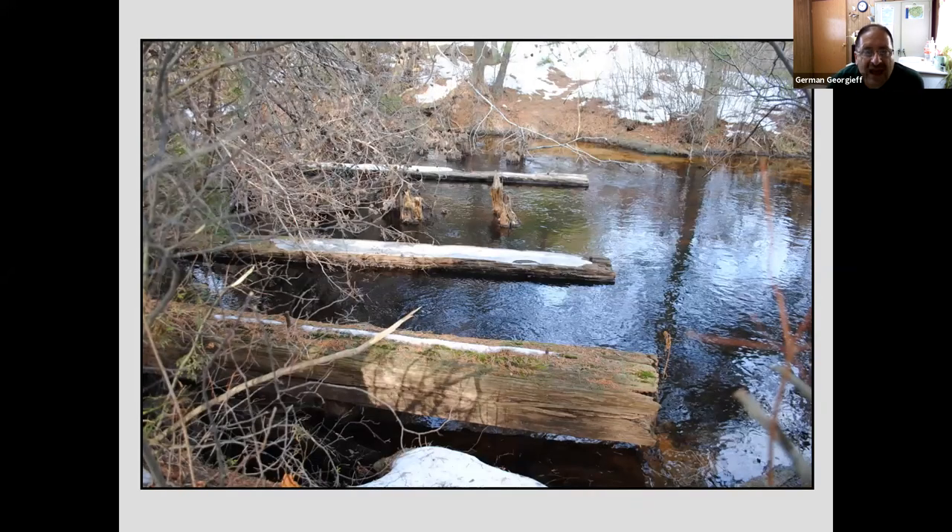Just a little bit south of there, where Cedar Creek goes under Lacey Road, just adjacent to the road on the western side, you'll see some pilings and some horizontal timbers. These are all the remains of the railroad trestle which once carried the Tuckerton Railroad.